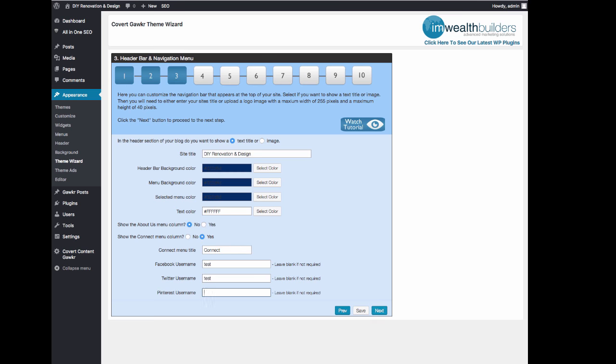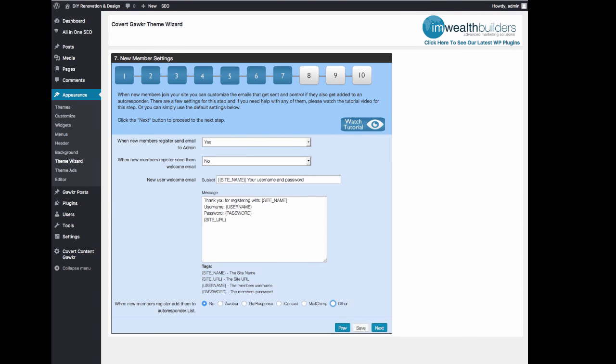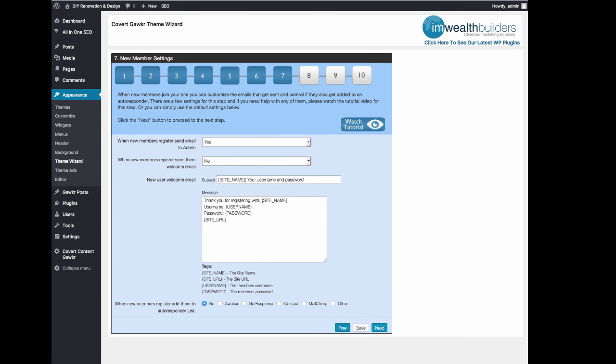It's a very simple, step-by-step setup to change the colors, to change anything about the site that you really want. Here's a welcome email that will be automatically fired when new members sign up — and you can put an ad or a link in here. When new members register, it will add them to your autoresponder list. It integrates with Aweber, GetResponse, iContact, MailChimp, and indeed any other autoresponder as well. So you'll automatically be building a very targeted niche list when your members sign up. They will sign up in order to use the full functionality on the site and to submit their own stuff, because people like to get free links and free traffic.